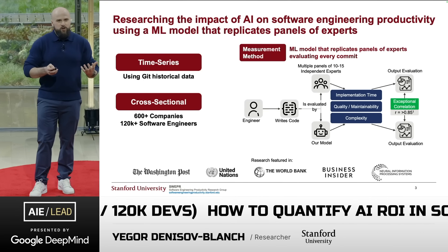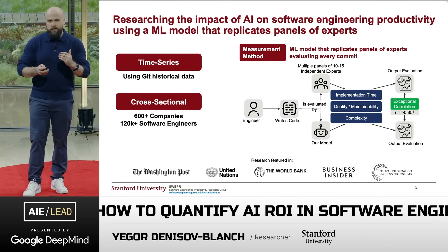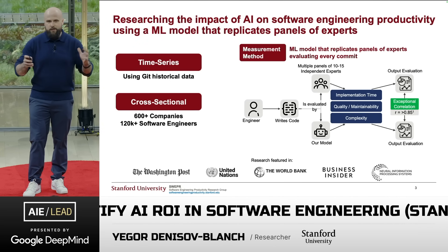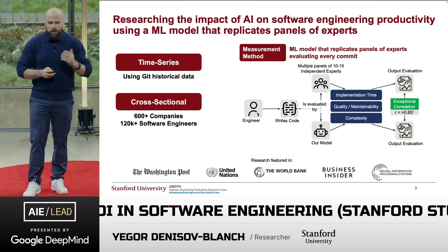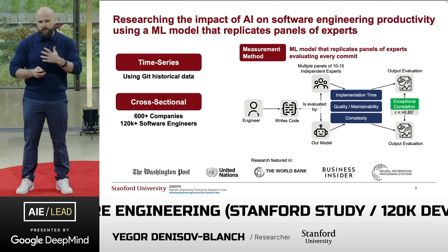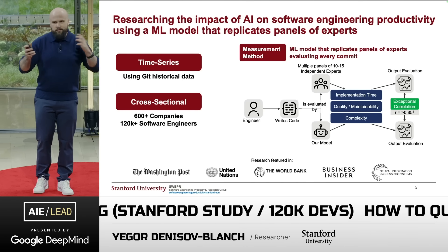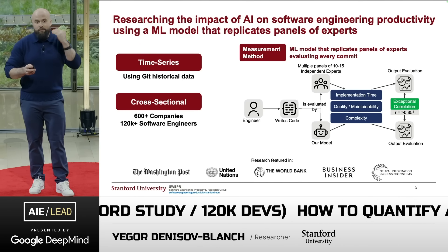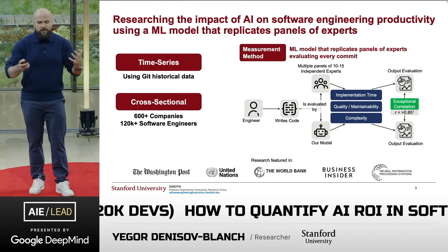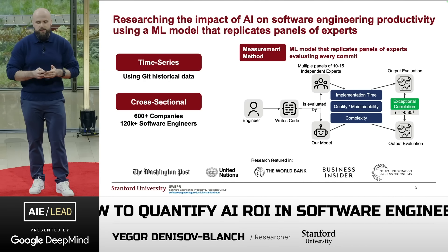Imagine you have a software engineer who writes a code commit, and this commit would be evaluated by multiple panels of 10 to 15 independent experts who evaluate that code commit across implementation time, maintainability, and complexity, then produce an output evaluation. We took the labels of these panels across millions of evaluations and trained a model to replicate this panel of experts, meaning we can deploy this at scale. If there's ever any doubt around the model's output, you can assemble your own panel and see that it correlates well with reality.